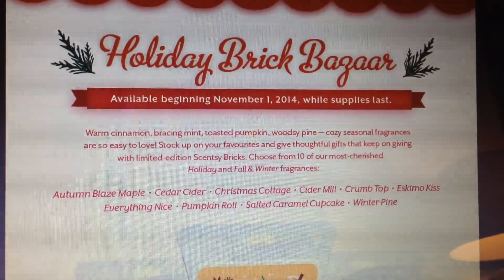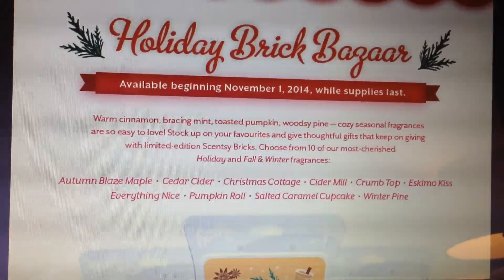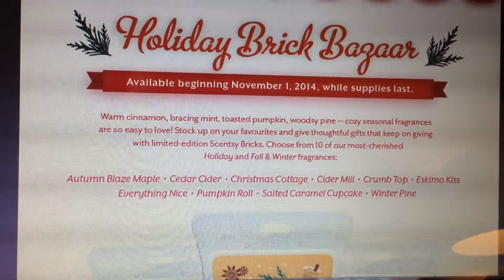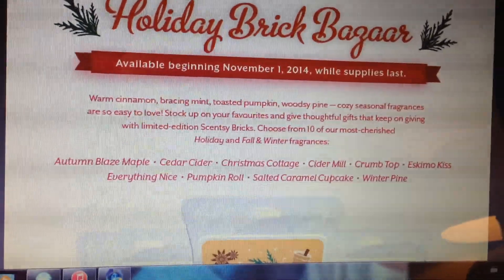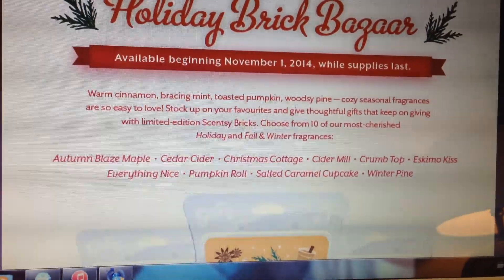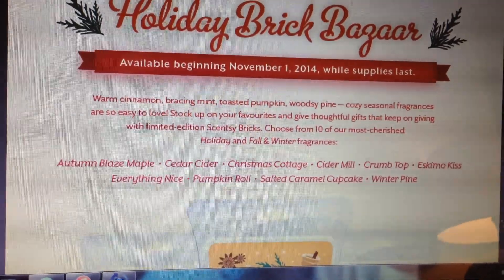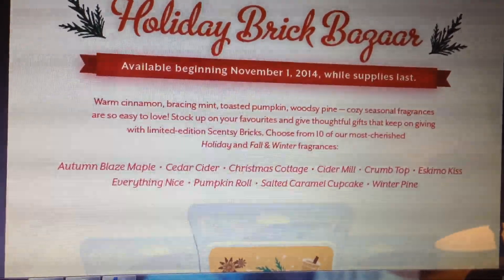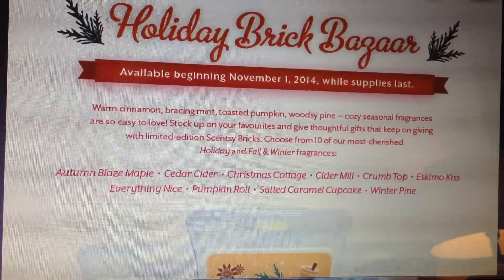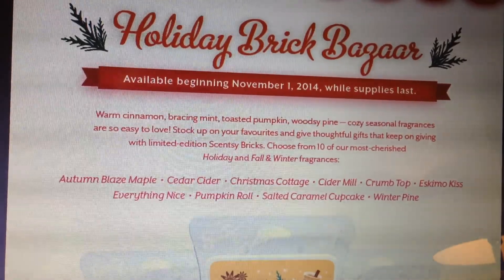It's a Holiday Brick Bazaar. I don't know if you guys are familiar with the old bricks — they're basically almost six wax bars in one. So it's a very large wax bar or brick. And it says here: warm cinnamon, bracing mint, toasted pumpkin, woodsy pine — cozy seasonal fragrances are so easy to love. Stock up on your favorites and give thoughtful gifts that keep on giving with limited edition Scentsy bricks.